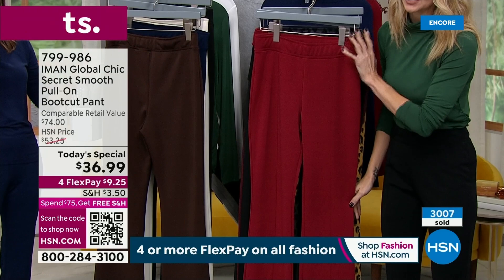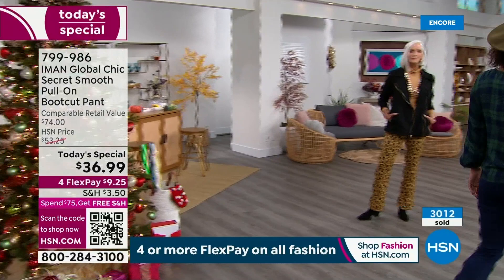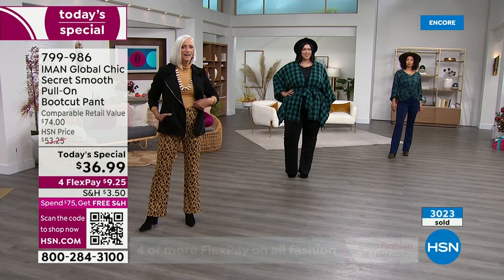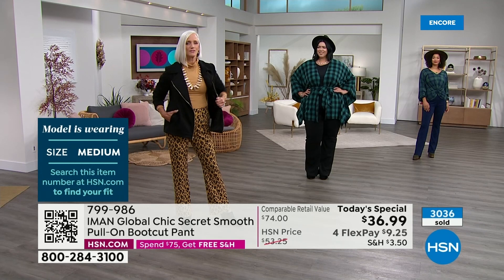I would love for you to try these pants today. Let's go over what the models are wearing. We've got Brooke, Jan, and Callie in the house. Let's start with Jan on the left — she has her natural cheetah on. She's in the medium average length. And she loves them. Then we've got Callie in the black.